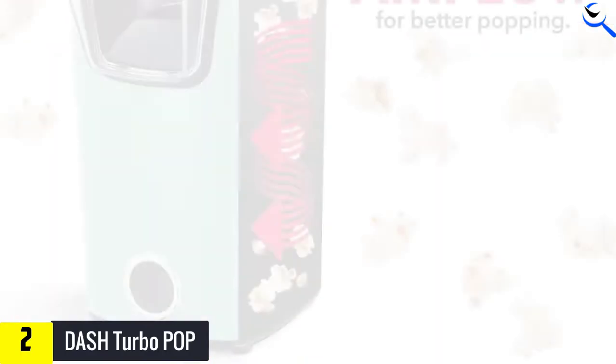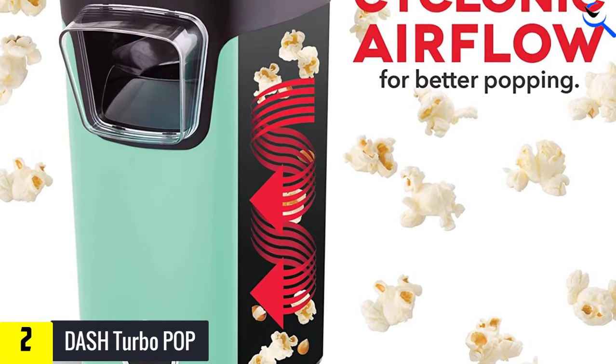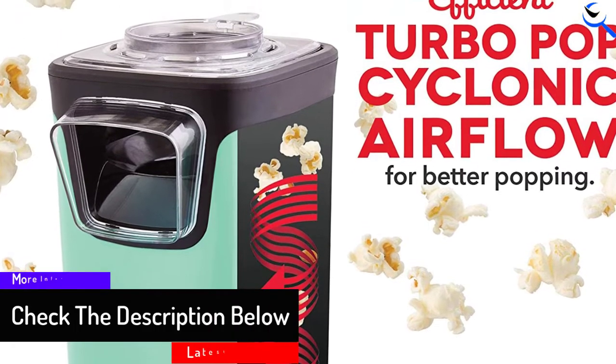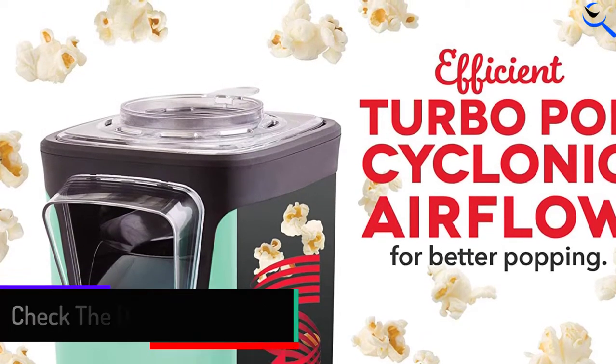On the downside, it makes a mess — unless you have a large bowl, it sort of shoots popcorn all over the place, which is a bit silly considering it only makes small batches. Finally, it leaves a relatively large amount of kernels unpopped, considering that many of the top models pop every last one.